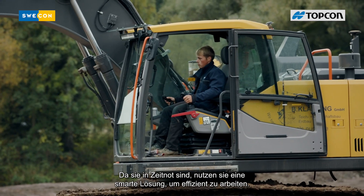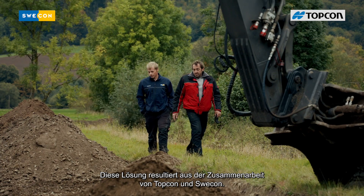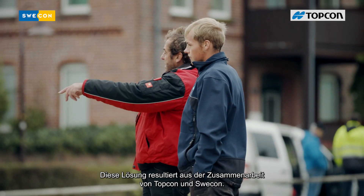Since they are pressured for time, they are using a smart solution to work efficiently. This solution is the result of a collaboration between Topcon and Swecon.